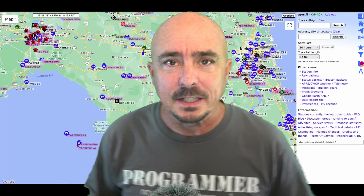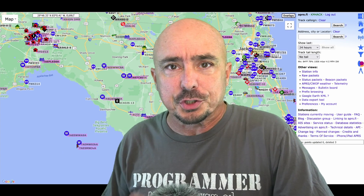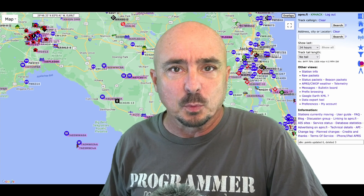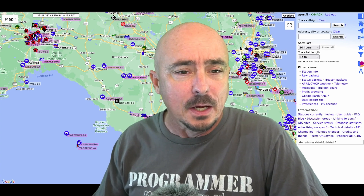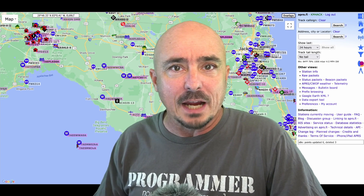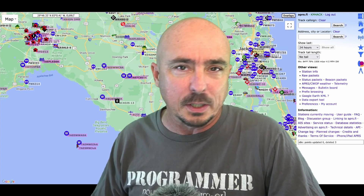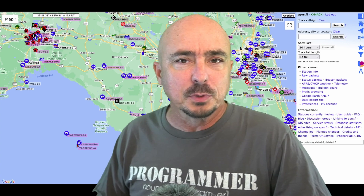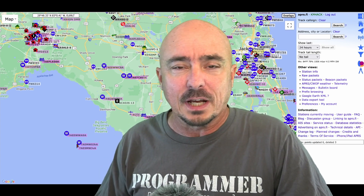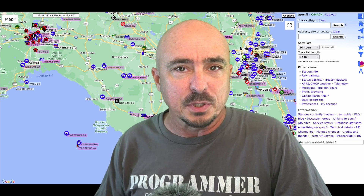My buddy Kenny, KC4OJS, showed me this little trick using APRS, and I wanted to share it with you guys today. It's how we can track what's going on on the ground after a storm or an earthquake or something like that — what's actually going on on the ground. And we can get a glimpse of that by looking at the APRS data.